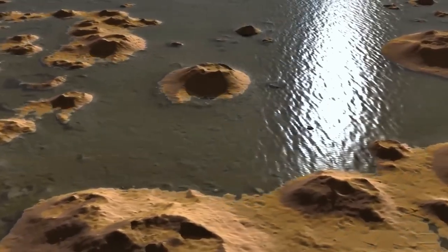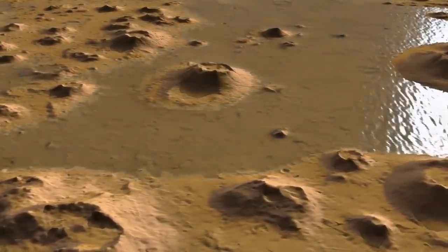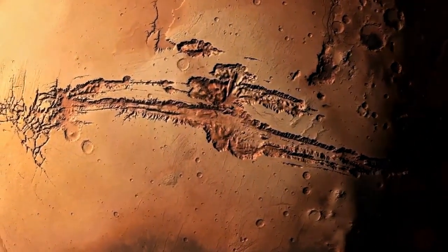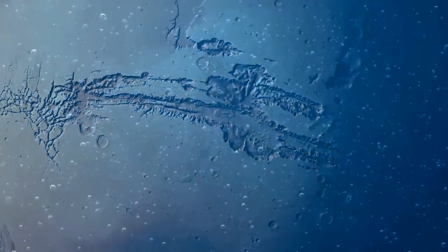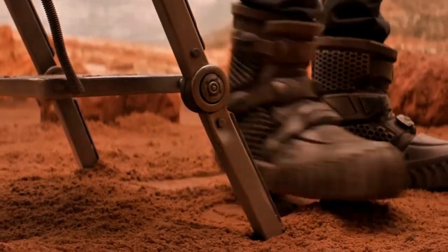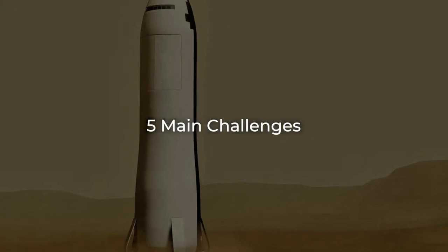If life ever existed or still exists on Mars, it might be hidden in these deep underground waters, waiting to be discovered. With this massive reservoir of water, imagining Mars as a potential future home becomes even more exciting. However, setting foot on Mars is still a distant goal. The journey involves overcoming five main challenges, with one of the biggest being the sheer distance.